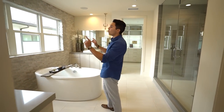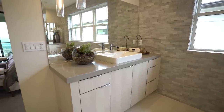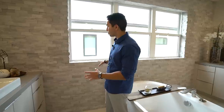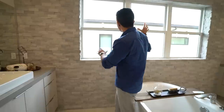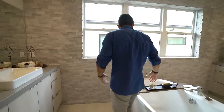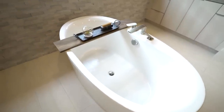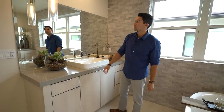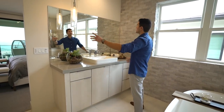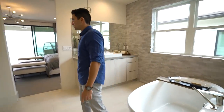Right away, the first thing that stands out is that wall — not your typical white wall; it's a limestone material, the same we saw surrounding the fireplace downstairs. Then you have a large window right where your freestanding bathtub is — a deep soaking freestanding tub. Two vanities, one on either side of the tub, perfectly symmetrical.